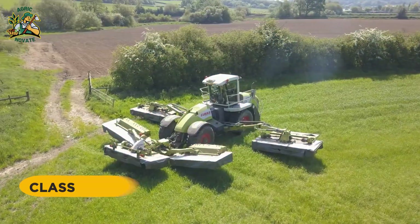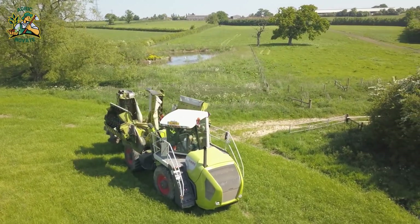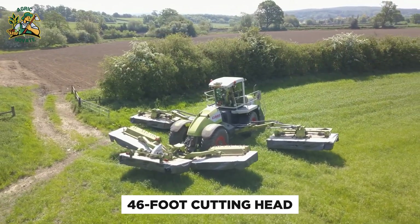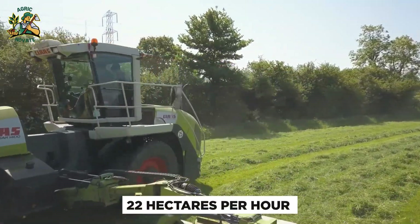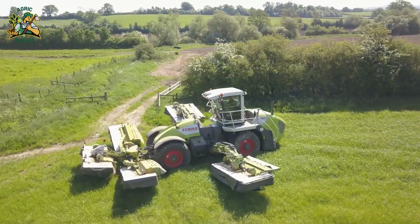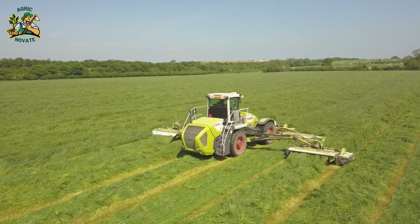Number 5: The Claas Cougar 1400 Mower. A massive self-propelled mower with a 46-foot cutting head, powered by a Mercedes-Benz engine, it can cover 22 hectares per hour. It's a game-changer for farmers, making quick work of mowing fields, turning grass into hay, and freeing up manpower for vital tasks.